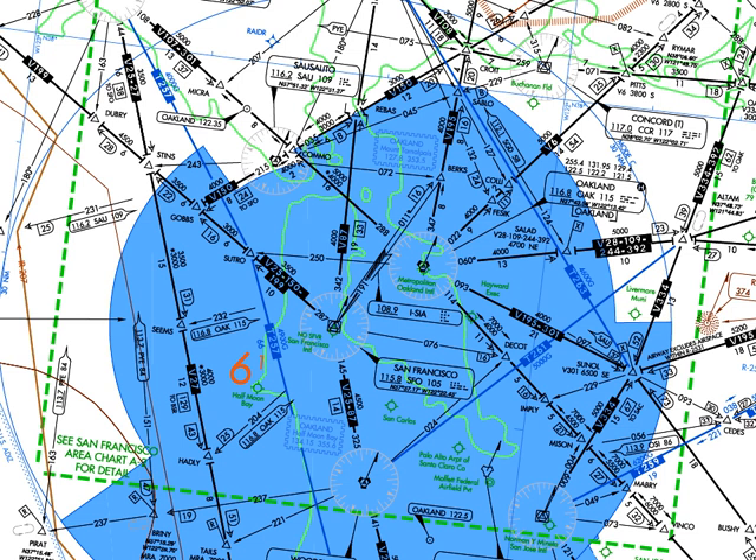With the invention of RNAV routes, airway structure no longer has to be based on ground-based navaids; a new naming convention is used. RNAV routes not based on VOR routes at low altitudes are preceded with the letter T. High airway routes are designated with the letter Q. RNAV routes are depicted in blue on low- and high-altitude charts produced by the FAA's aeronautical navigation products.